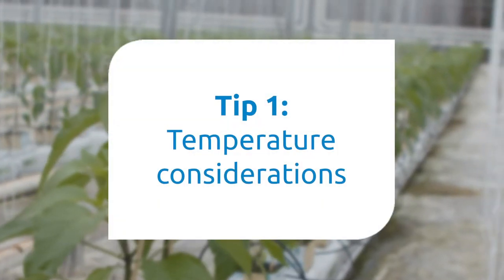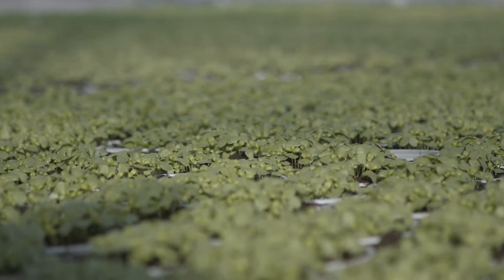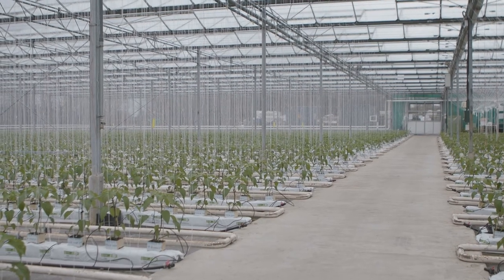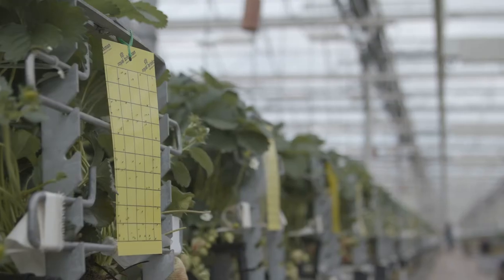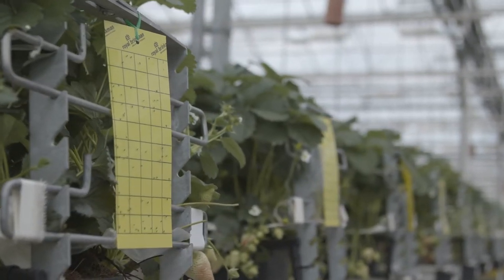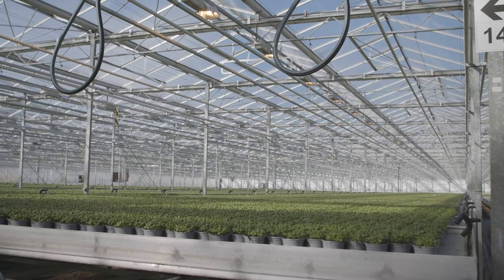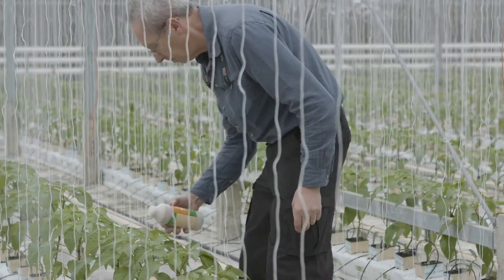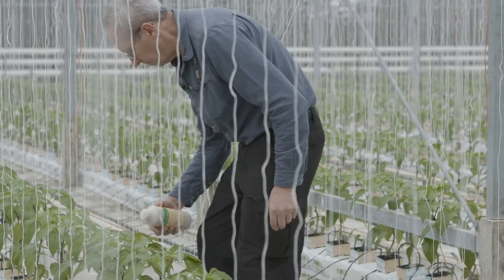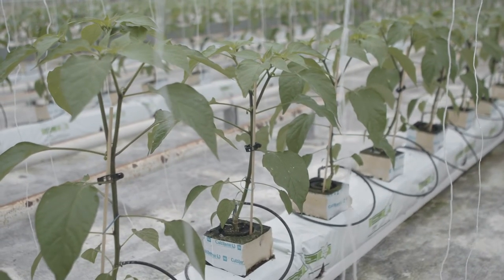Tip 1: Temperature. If you're growing your crop in an unheated house, there isn't much point in introducing any treatment if the average temperature is below 8 degrees Celsius. It's far better to place sticky traps around the area, wait a few weeks and see what you catch. But from spring to early autumn you can introduce biologicals at almost any time, as long as no long-persistence insecticides have been used.